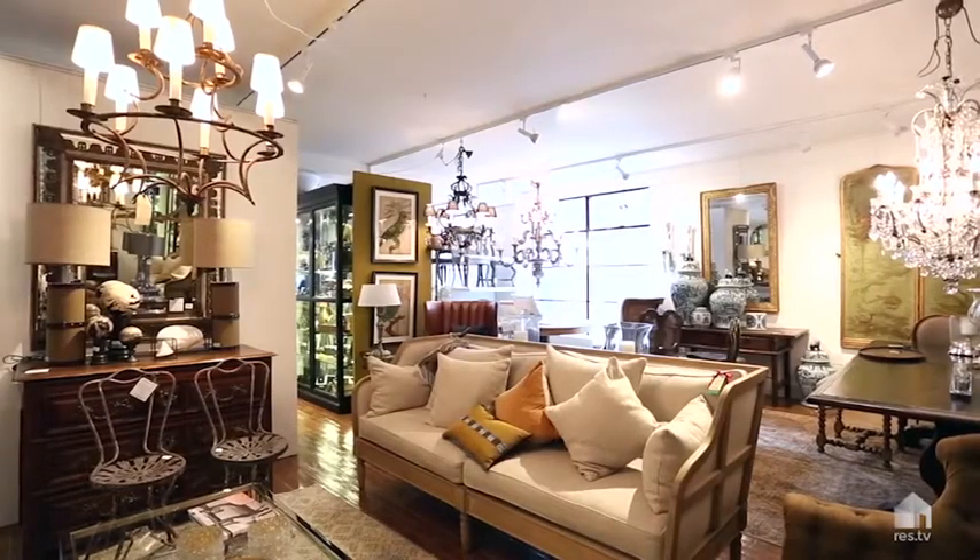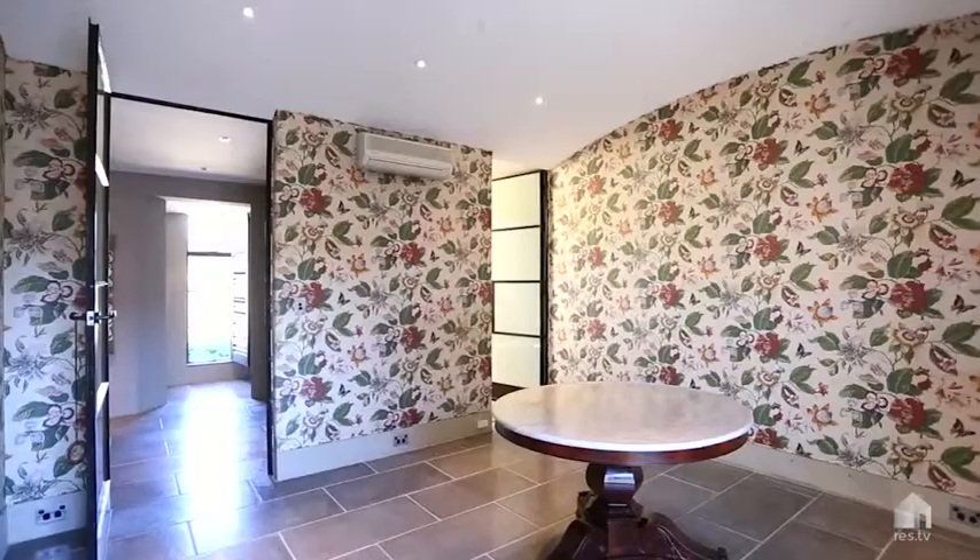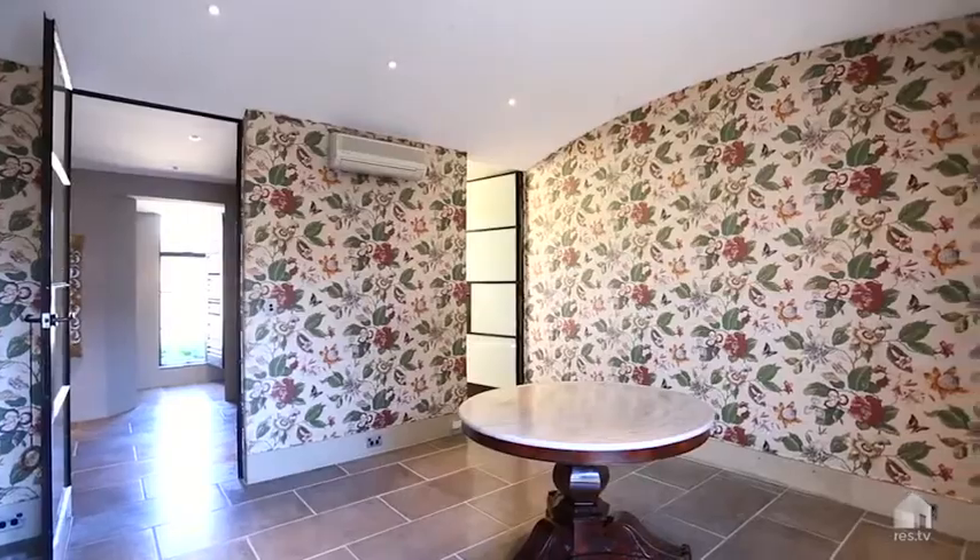We've got a big retail showroom on the ground floor and upstairs is a two-storey bespoke penthouse — three bedrooms, study, three bathrooms and some great private outdoor spaces.